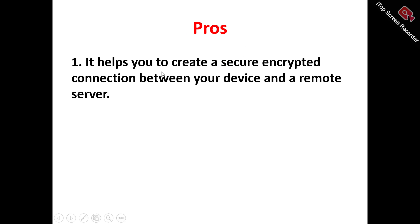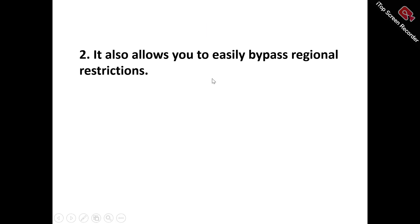Now let's look at the pros of Oyster VPN. Number one: it helps you create a secure encrypted connection between your device and a remote server. Oyster VPN establishes a highly secure end-to-end encrypted connection using advanced encryption protocols and robust security measures to safeguard your sensitive online data, protect your browsing history and online identity, and shield your internet traffic from hackers and surveillance.